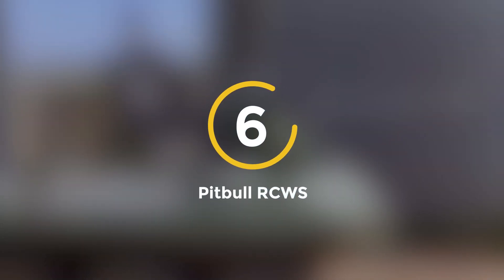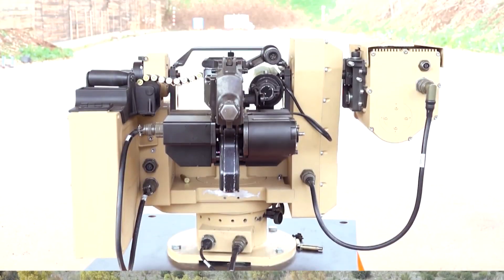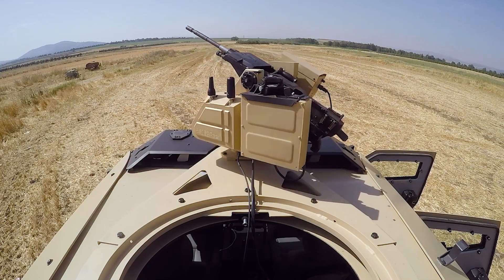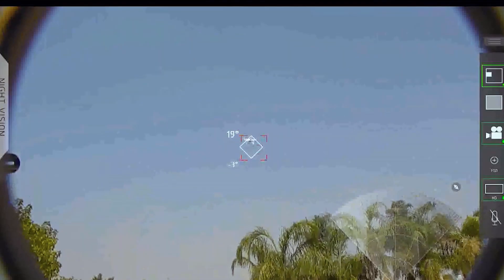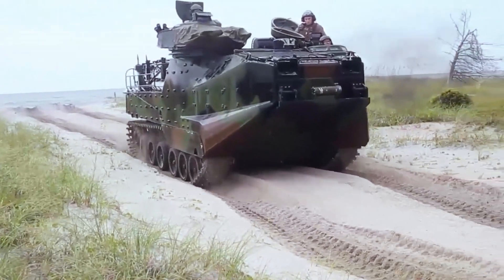Number 6: Pitbull RCWS. The Pitbull RCWS is a mean machine. This remote-controlled robot packs serious heat with its 12.7mm heavy machine gun. Originally designed for military vehicles, the Pitbull lets one operator control the weapon system remotely, eliminating the need to expose soldiers to enemy fire.